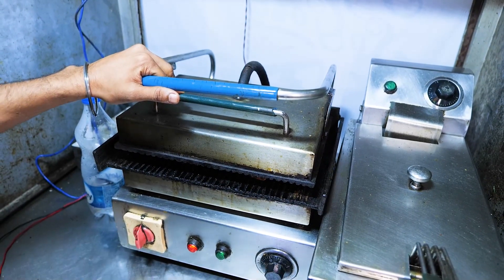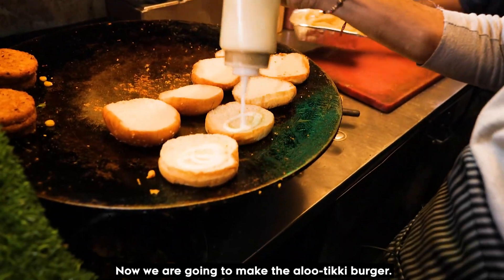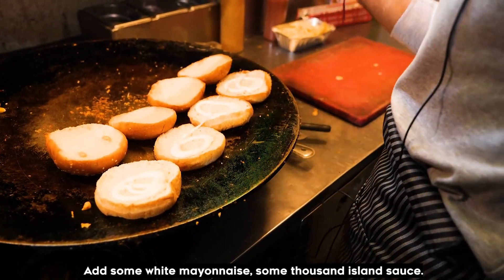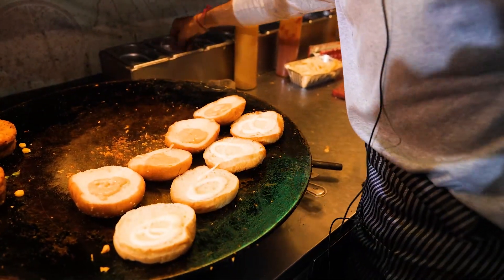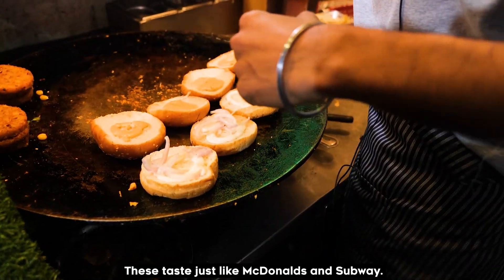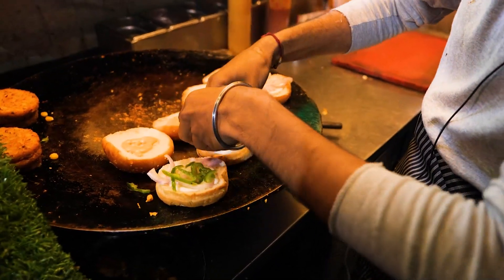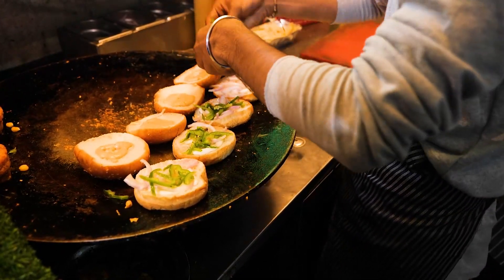I am going to make the aloo-tikki burger. I am going to add pasta, white onion, and a little sauce. I am going to show the same flavor as a sandwich.